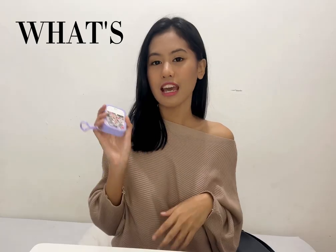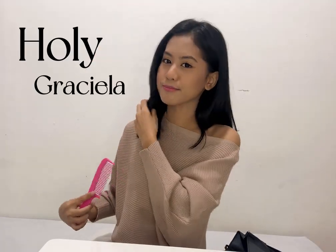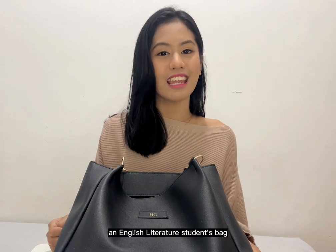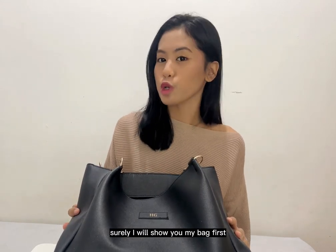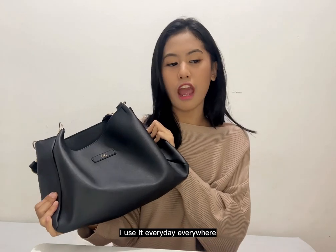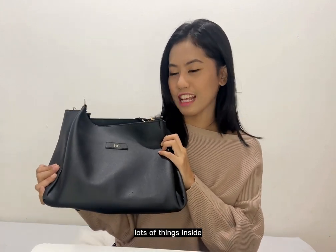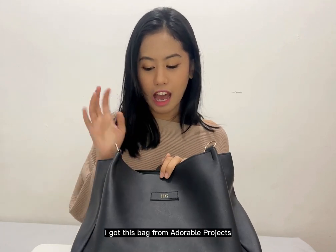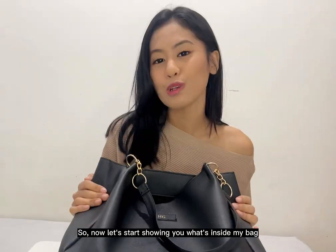Hello everyone, my name is Holy Graciela and today I will show you what's inside an English literature student's bag. Before I show you what's inside, I'll show you my bag first. This is my bag — it's my daily bag, I use it every day everywhere, but mostly to campus because it's comfortable and can fit many things. My initials SG stand for Holy Graciela. I got this bag from Adorable Project and you can also customize your name.